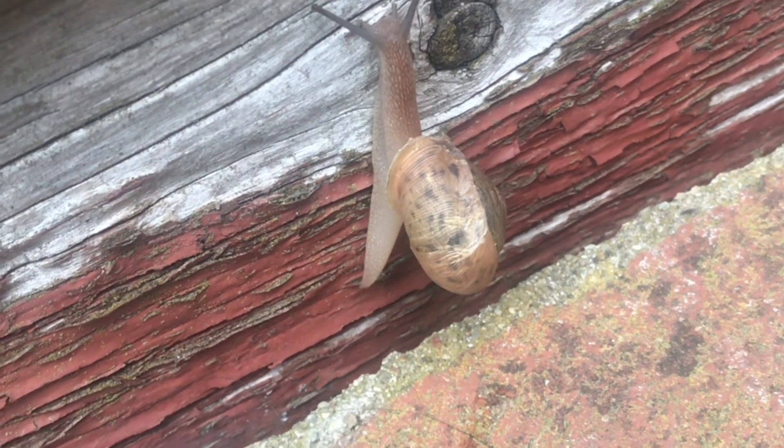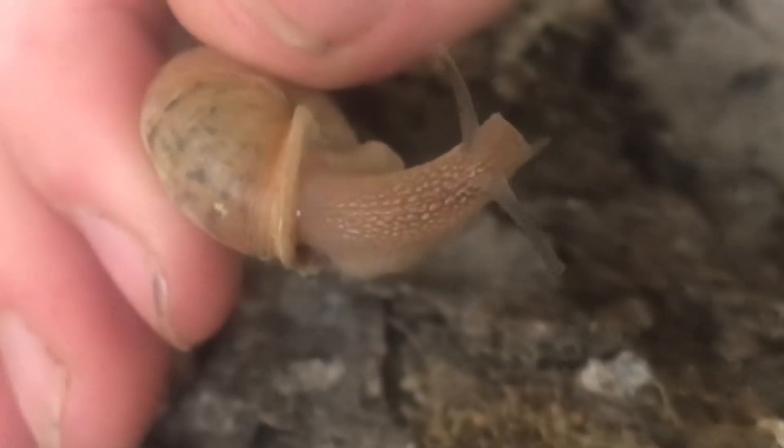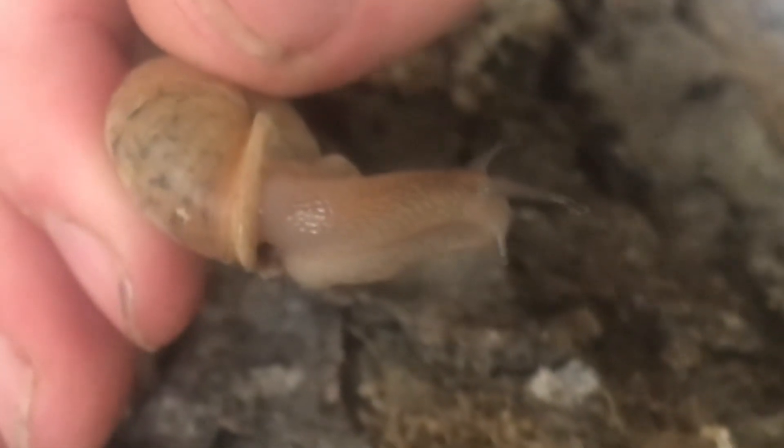If you pick up the snail, it just retracts into its shell and then starts to ease out. Those antennas are definitely alien-looking. Maybe this is why aliens have those things on their heads.